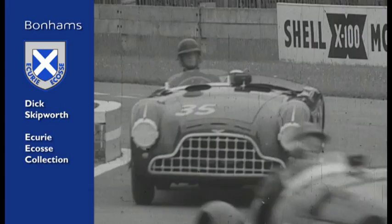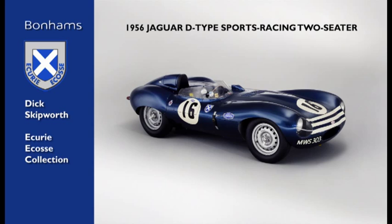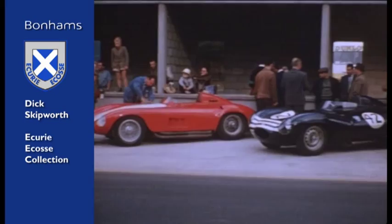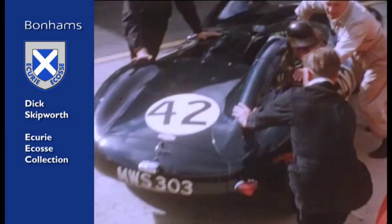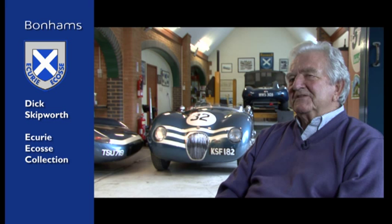The D-Type was one of the last short-nosed D-Types, and I think was the last short-nosed D-Type to be acquired by Ecurie Ecosse. That was in very early 1956, and it was used somewhat sparingly by Ecurie Ecosse, although it had considerable success on the race circuits during 1956. That car had been in one ownership from the early 60s right through to the mid-90s. I tried to buy it — it had been garaged for some 20-odd years — and I thought I was going to be successful, but unfortunately I wasn't.